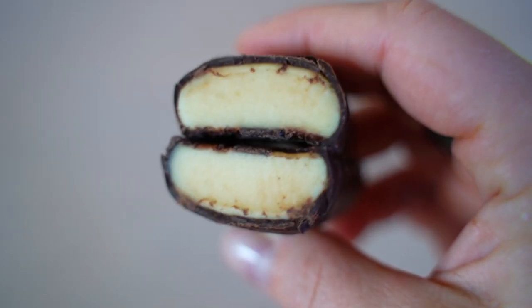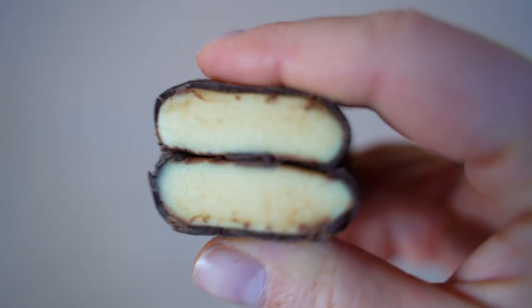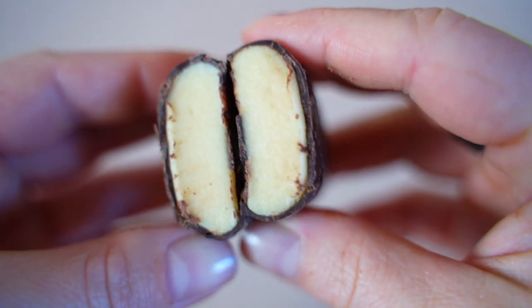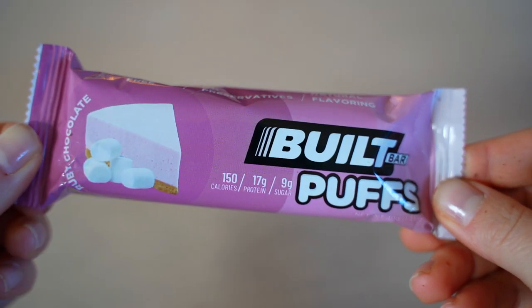Banana Cream Pie Marshmallow Puff — the texture suits a banana candy flavor perfectly. It smells and tastes exactly like fluoride tablets — very artificial banana candy. Scores: 6 and 6.5.